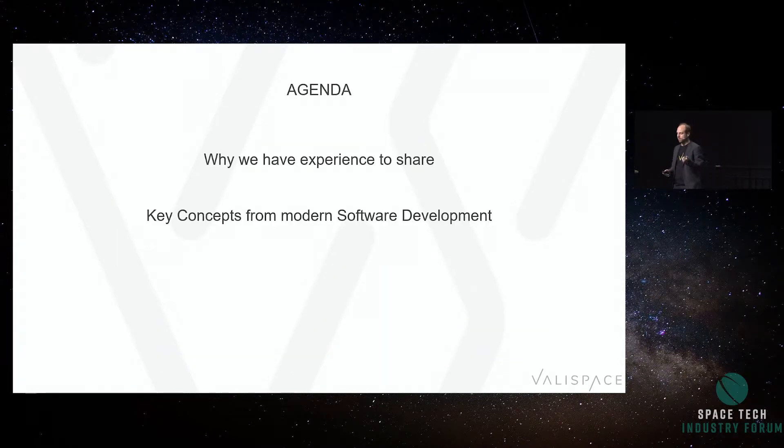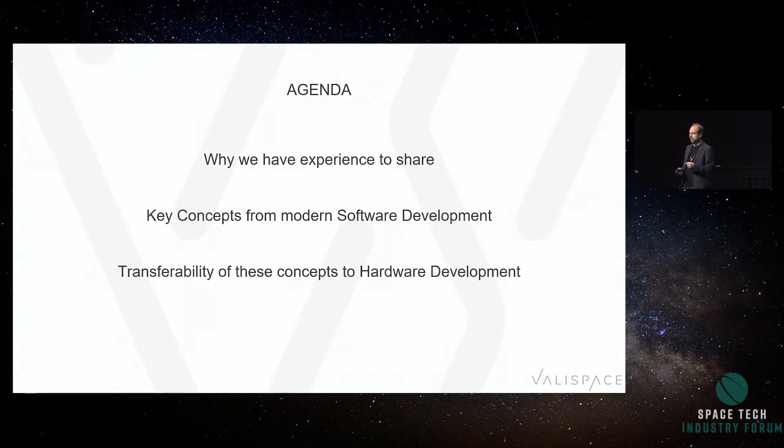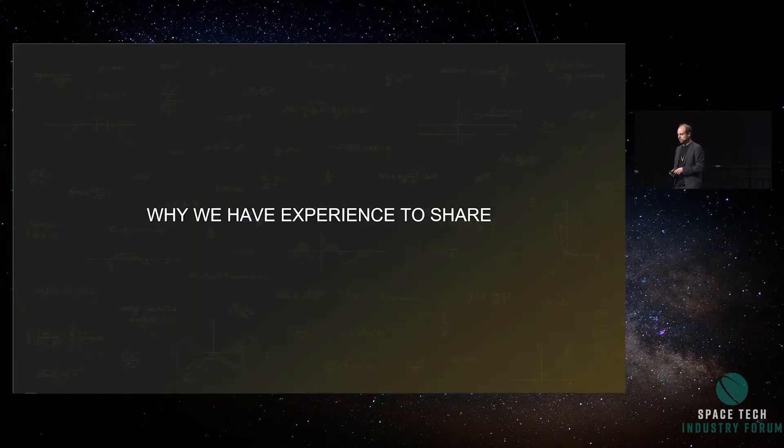Let's talk about a few things today: why we have experience to share, the key concepts of modern software development, and then the question of how we can learn from modern software development and transfer that to hardware development, and then probably talk about a few use cases. Why do we actually have experience to share? Why am I standing here today?